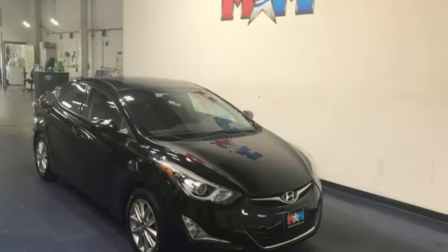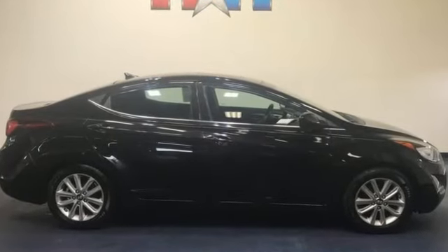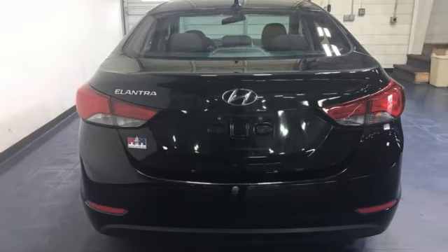The Car Connection calls the Elantra one of the best compact cars available today, period. Challenging convention to find a better way — it's the Hyundai way.